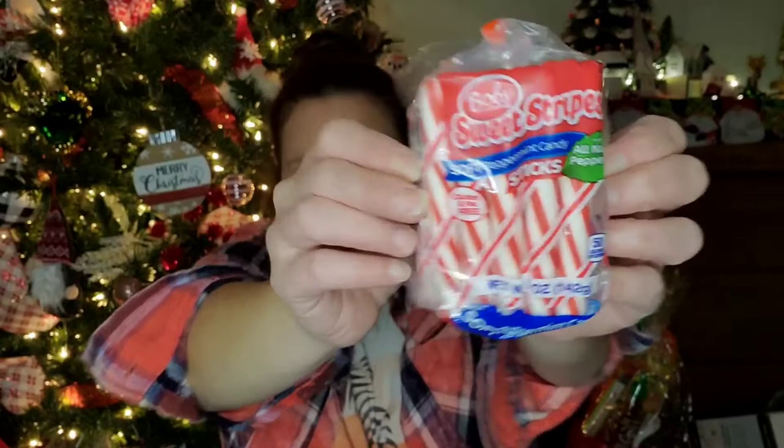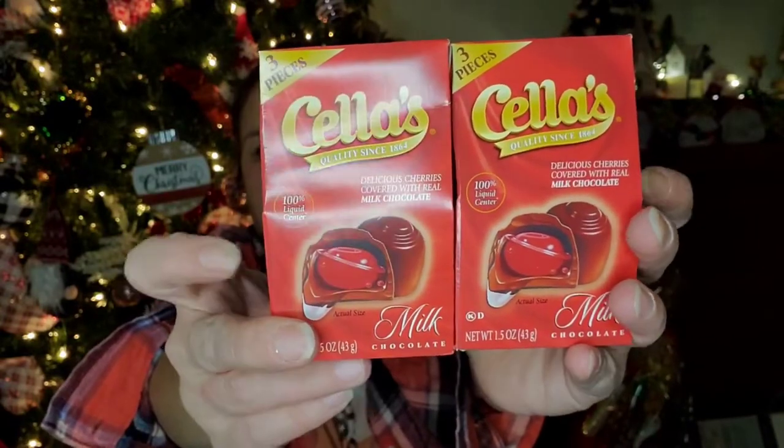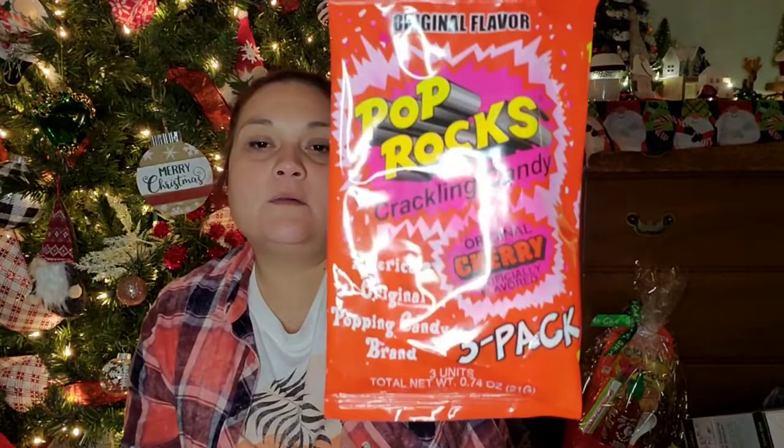I picked up two boxes of Cella's Chocolate Covered Cherries — you only get three in each, 1.5 ounces — but their dad loves these and he asked for only these for Christmas. I always get him a little pouch as a gag gift. I also picked up a pack of Pop Rocks — original cherry artificial flavored, America's original popping candy — three packs, because he had seen our son's girlfriend's kids with these and was going to steal them on Thanksgiving, so now he has his own.